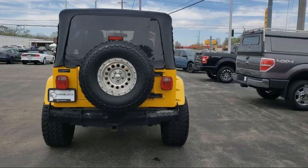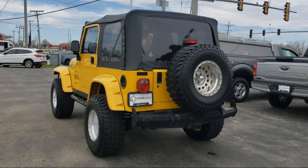It also features a power outlet, fog lights, and has less than 60,000 miles on the odometer.